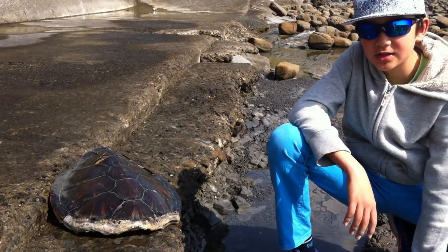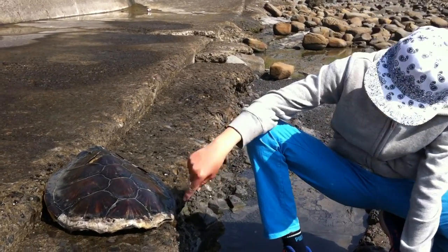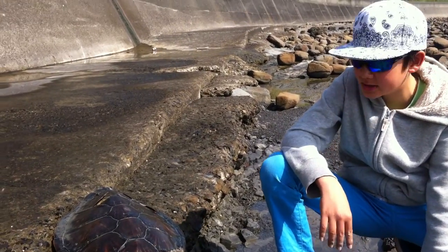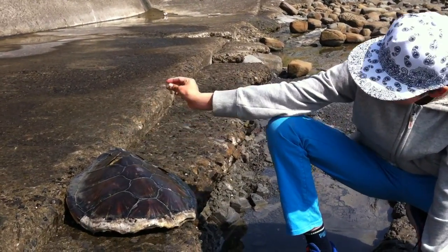I just wanted to show this to you guys. There's some crabs in here trying to eat whatever meat's left in here. Oh, it's mushy.